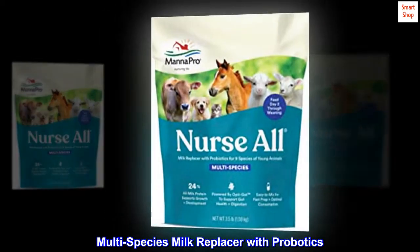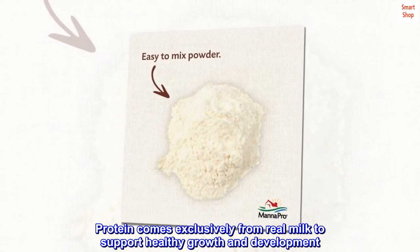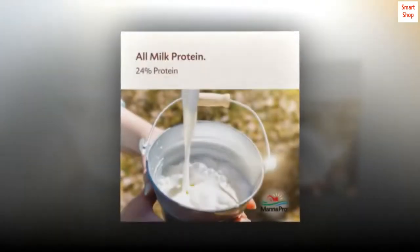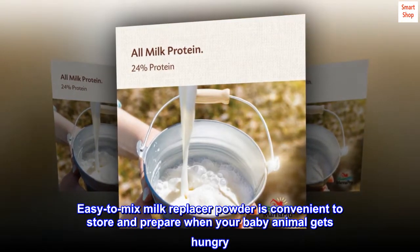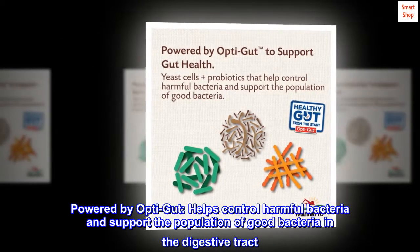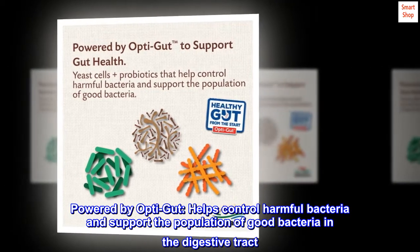Multi-species milk replacer with probiotics. Protein comes exclusively from real milk to support healthy growth and development. Easy-to-mix milk replacer powder is convenient to store and prepare when your baby animal gets hungry. Powered by OptiGut, it helps control harmful bacteria and support the population of good bacteria in the digestive tract.